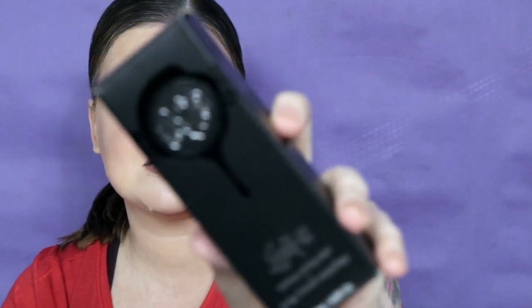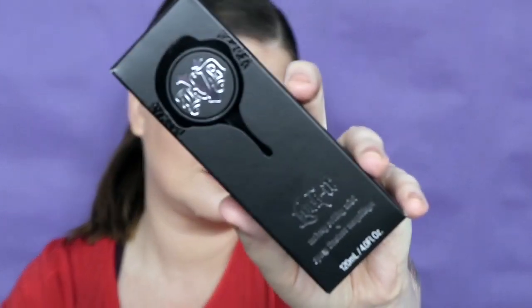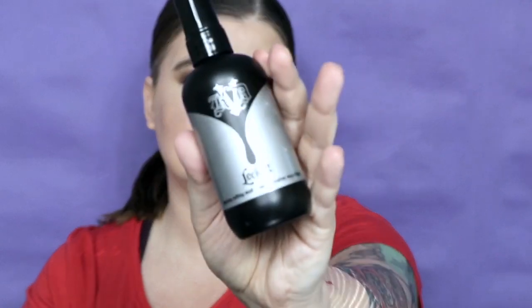The next thing is the KVD Lock It Makeup Setting Mist — this one actually says KVD, while almost all of the other boxes in the set said Kat Von D, so you can tell they're doing the mystery box to get rid of their old packaging. The sprayer produces a very fine mist — it took a second and squirted heavy at first but then calmed down. It has absolutely zero scent.